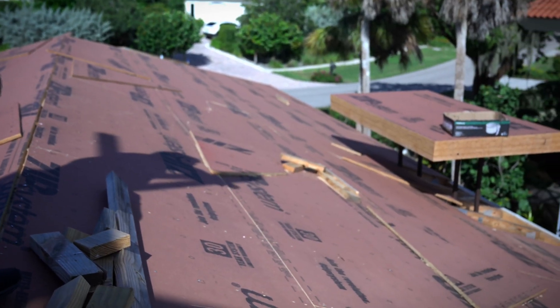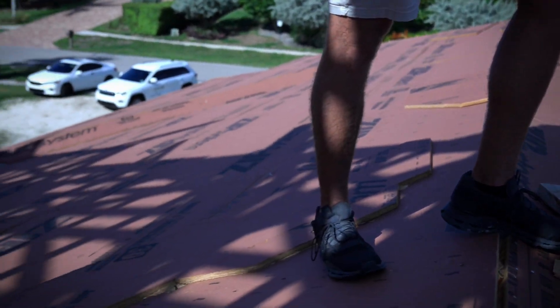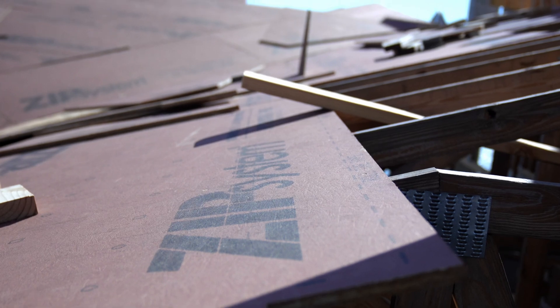I'm Bill Ryman, your broker builder, and today we got a little education for you — we are talking roofing. As you can see, this is zip system, zip ply we call it. Instead of using your ordinary plywood, we at RK Ryman Construction use zip system.